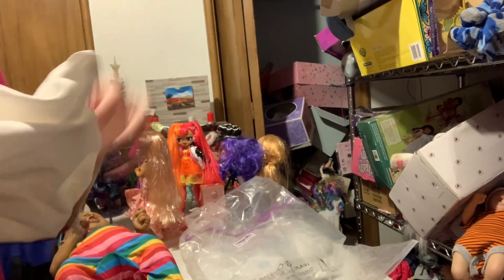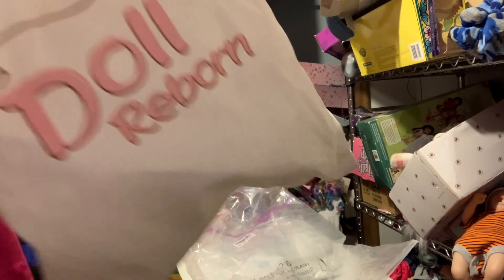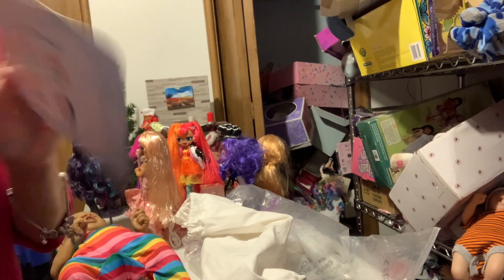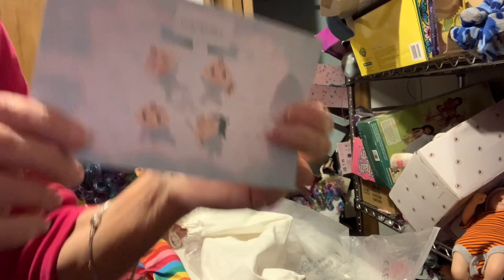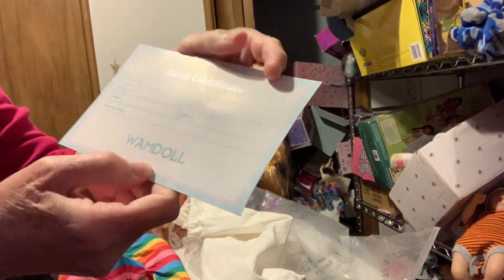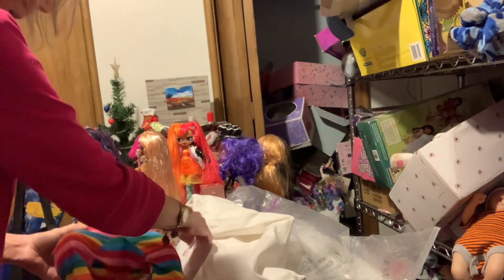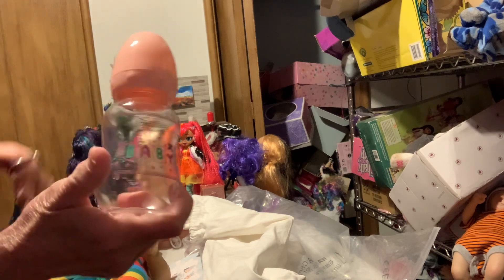It came in an Amazon box - one doll - and here's a little birth certificate. You can name her and all of that, but that in the back is cute. I'll go ahead and show it all. It came with a bottle.